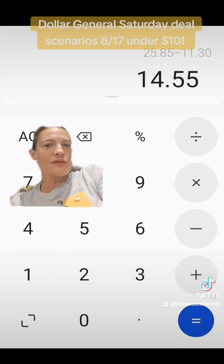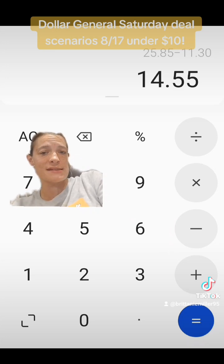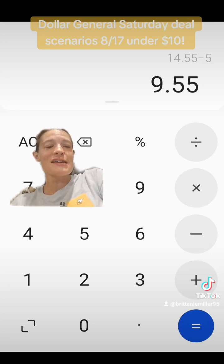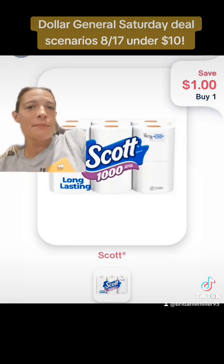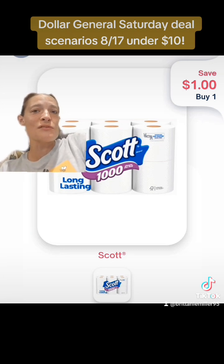We have $11.30 in manufactured digital coupons that will come off, which takes our subtotal down to $14.55. But don't forget, tomorrow is Saturday, August the 17th, which means we can use that $5 off $25, taking the transaction down to just $9.55. But our savings don't stop there — if you have Shopmium, because we did not use any manufacturer coupons for one of our Scott toilet papers and one of our Scott paper towels, we could submit our receipt to Shopmium and they will pay us $2 back.